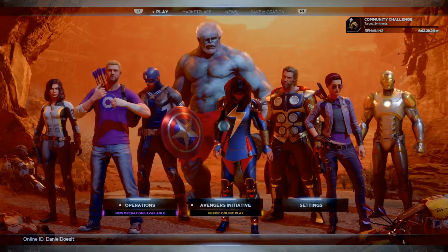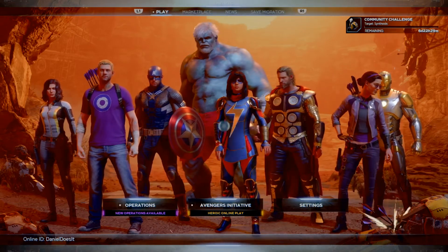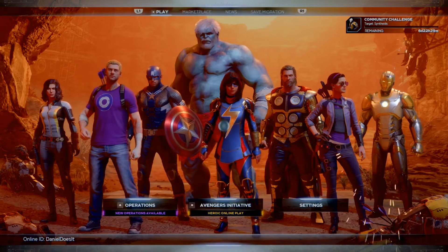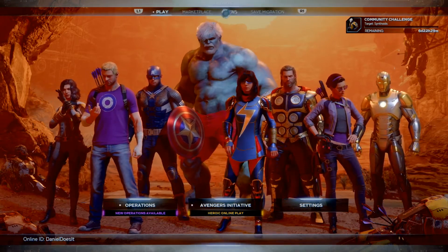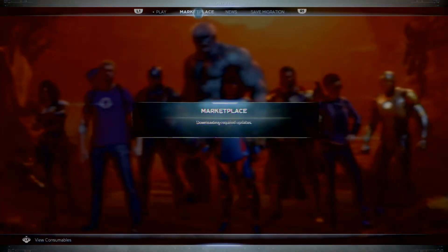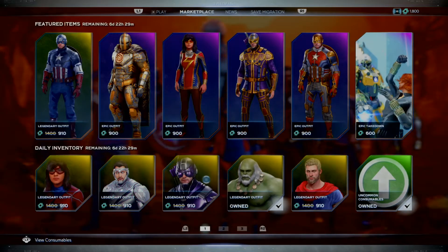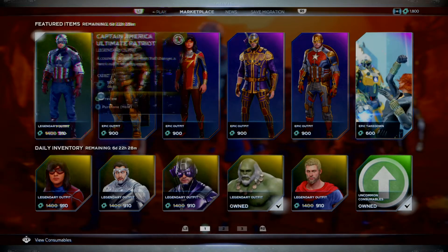Hello guys and welcome back to another Marvel's Avengers weekly updates, news and cosmetic vendors update. Good morning, how's everybody doing? I'm actually here on time doing this right now. I'm not asleep and tired from work today.